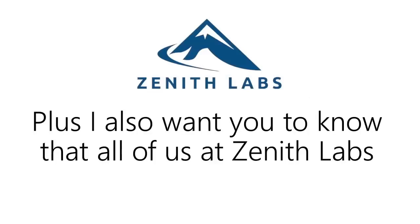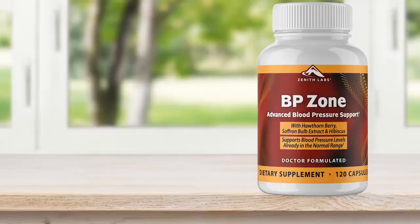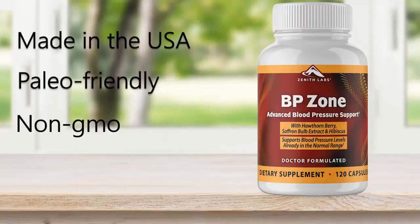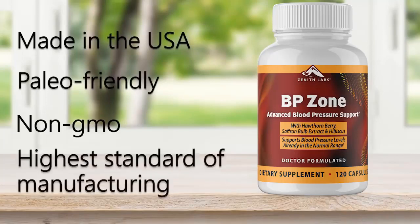All of us at Zenith Labs have gone through a painstaking process to make sure you're getting the highest quality ingredients in each batch of BP Zone. BP Zone is made in the USA, paleo-friendly, non-GMO, and follows today's highest standard of manufacturing. We only work with an FDA-approved manufacturing facility who has earned one of the highest compliance certificates, which only 25% of supplements have earned. Our manufacturer has the National Sanitation Foundation certificate for compliance with good manufacturing processes.